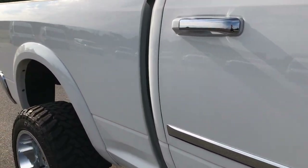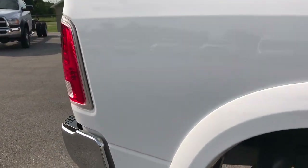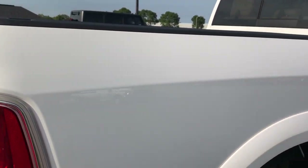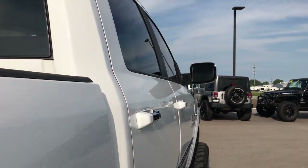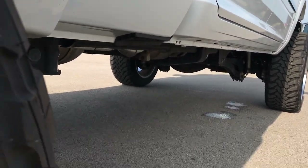We take these videos so if you are far away, or even if you're close by and just can't make the trip down but you're still interested in purchasing the truck, you can still see the truck, hear the truck, and have confidence in the vehicle before you even get here. Upper cab looks really good. I didn't see any dents or dings down this side of the truck. Lower rockers look great.